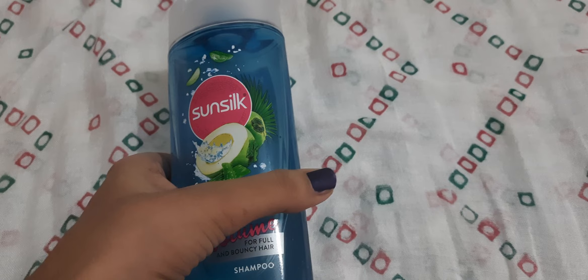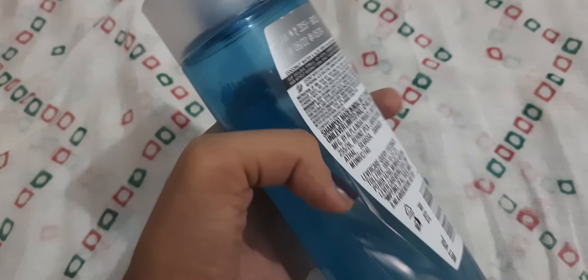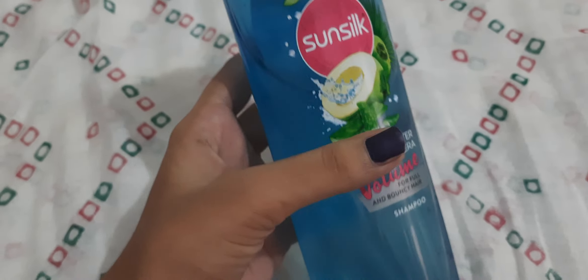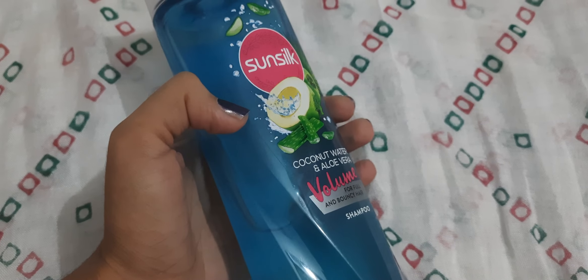After washing your hair with these shampoos, you feel your hair to be very soft and very bouncy. They smoothen your hair. These newer varieties like coconut water and aloe vera and the green tea flavor have been newly launched since two or three years. They also provide a kind of freshness after washing your hair.